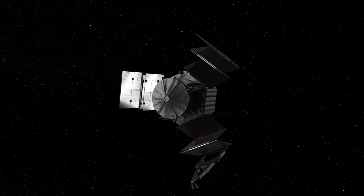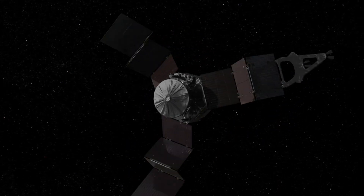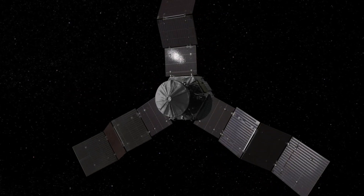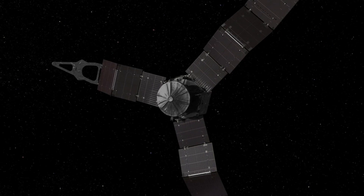The biggest design challenge of the solar arrays was probably just their size. Each solar array is 28 feet long, and we have three of them. When the solar arrays are fully deployed, the Juno spacecraft is almost 60 feet in diameter across the solar arrays. Getting those big solar panels to work the way we expect them to work and produce the amount of power we need — that's been a bit of a challenge.